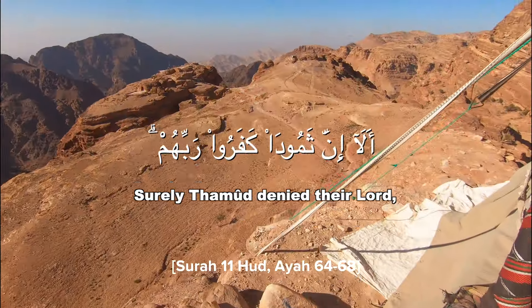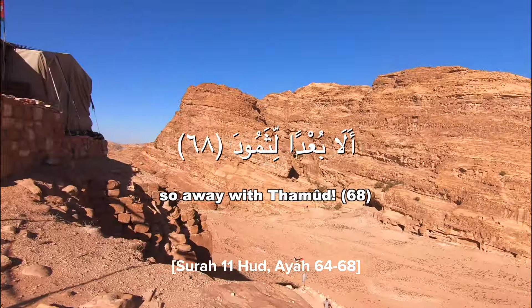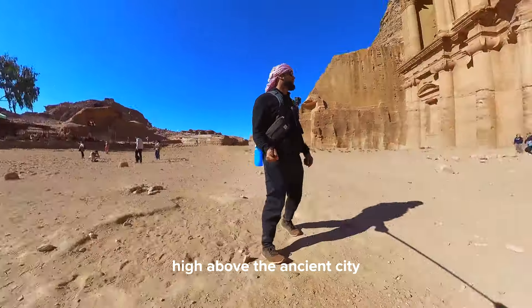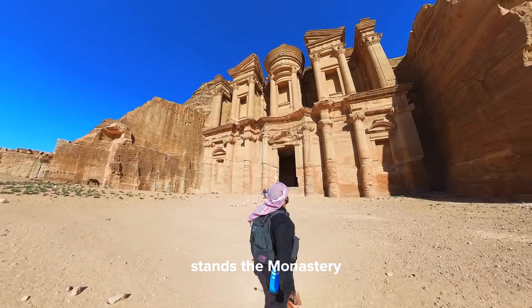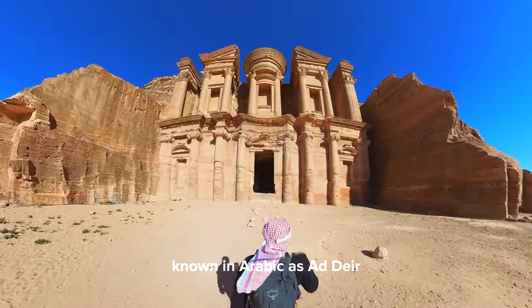High above the ancient city, nestled deep within the rugged cliffs of Petra, stands the Monastery — a significant architectural marvel that beckons travelers from far and wide. Known in Arabic as the Ad-Deir, the monastery boasts a facade measuring over 55 meters wide and 50 meters high.